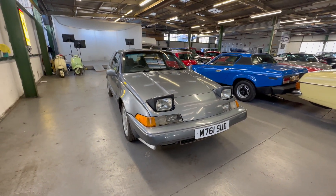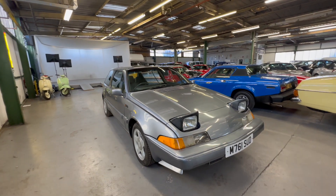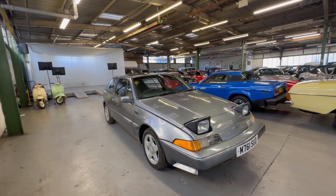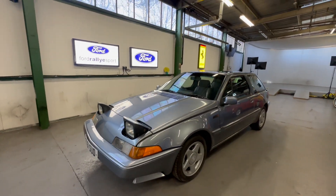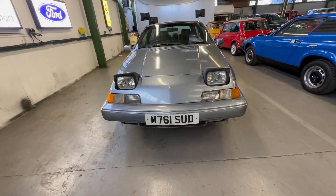1994 Volvo 480 Turbo - quite a rare car these days. That lovely red shape with the pop-up headlights, the sort of 90s coolness there. It's the 1.7 litre petrol turbo engine, so it's the 480 Turbo. Good colours as well. Pretty looking car. We'll start off with the bonnet, work our way around onto the interior, and then we'll go for a cold engine start-up and check oil pressure.